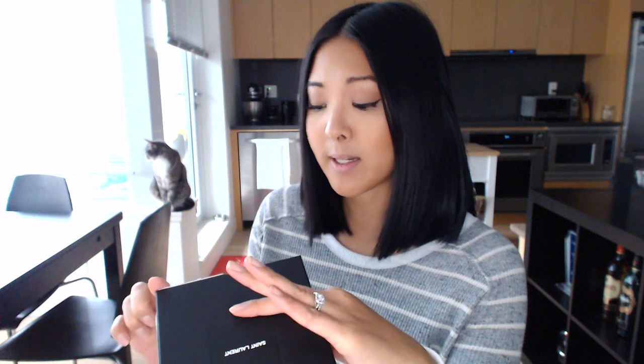Before I get started, I bought this from Matches Fashion, and that is my new favorite site to buy luxury goods. If I'm not buying in store, I typically buy from Ssense, which is a Canadian site. Matches is based in the UK — it's similar to Net-a-Porter in that when you check out, they tally up your duties and taxes, so what you see is what you pay.